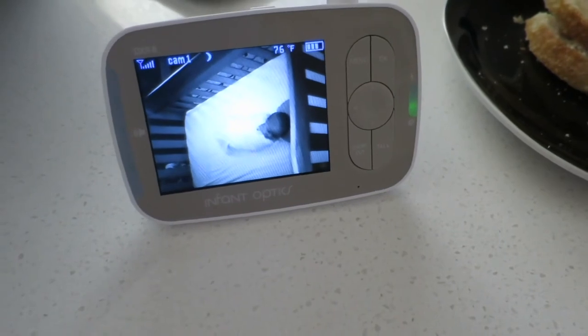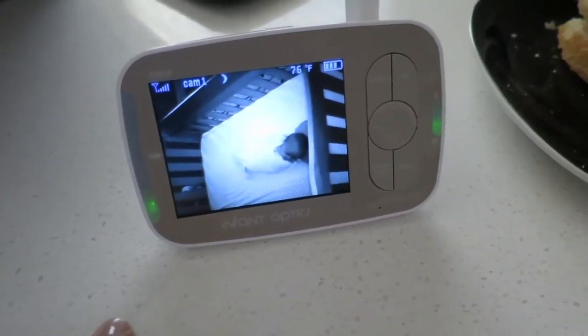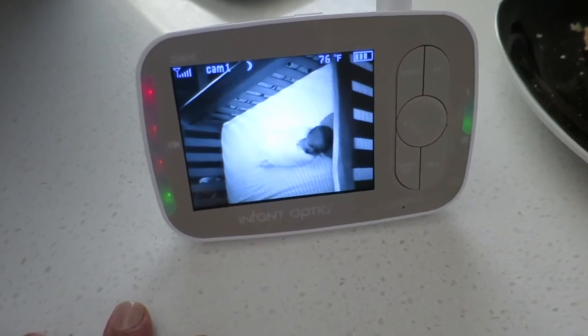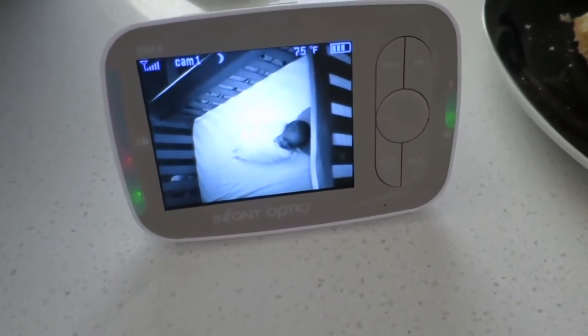I also mentioned a monitor — I did a ton of research on monitors and it was so intimidating to me. I ended up going with what was highly reviewed on YouTube and had good reviews on Amazon, which was the Infant Optics 360 monitor. It has a camera that can turn 360 degrees, and the monitor shows color during the day and goes black and white at night. You can hear, zoom in, see, and even talk through it. We've been really happy with it for a year and a half.